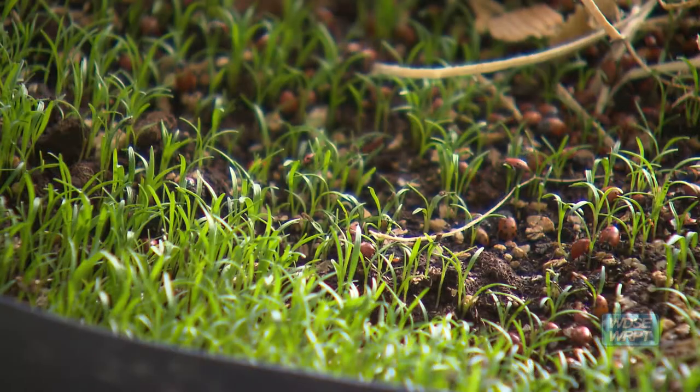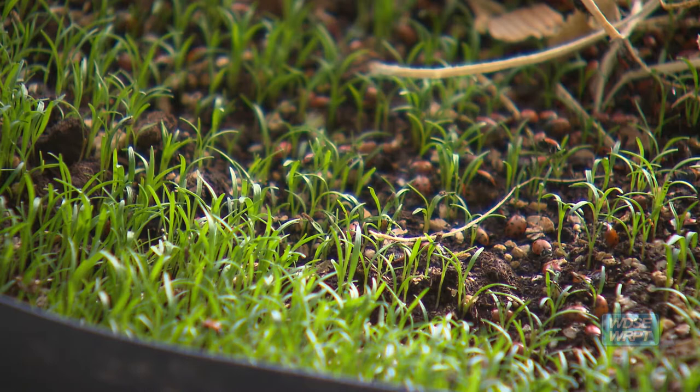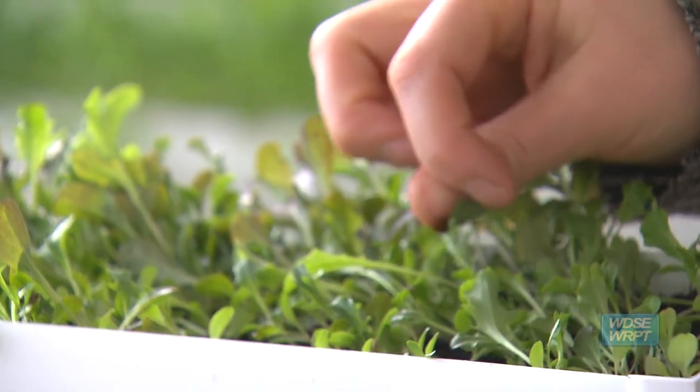It's a great thing to do right in the spring — just unleash them on your garden or greenhouse. They're really good insects for the environment. Hopefully in the spring I can open the door and have them do some work on the Duluth Community Garden Program garden plots.